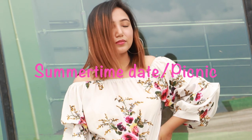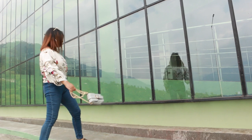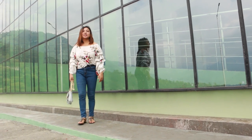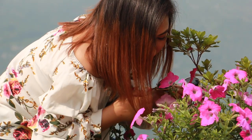This outfit is sort of a casual summertime date or picnic in the park look. Every woman loves floral prints and they look really lively when paired with denim jeans. Wearing a floral top for a summertime date looks feminine, and also gives that fresh and cool summertime look.